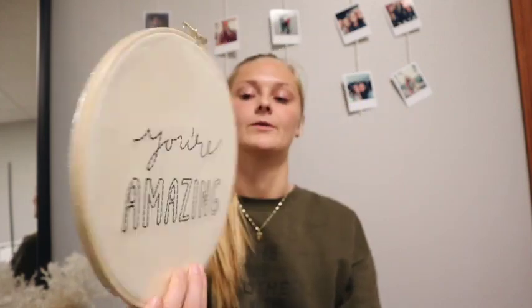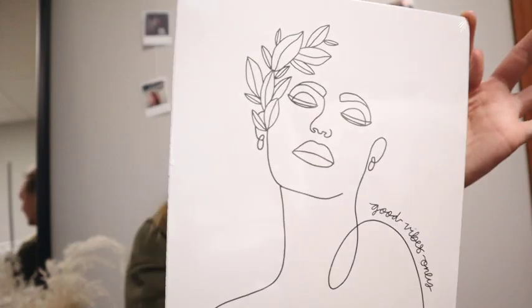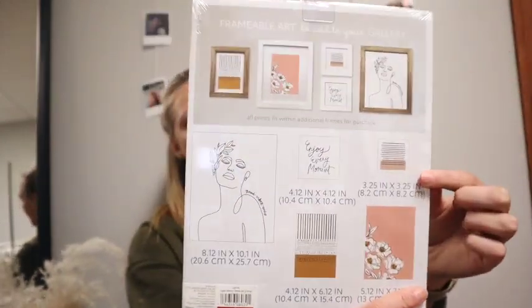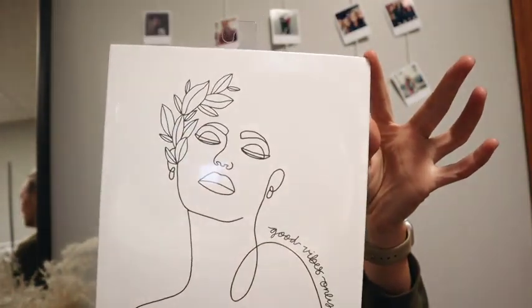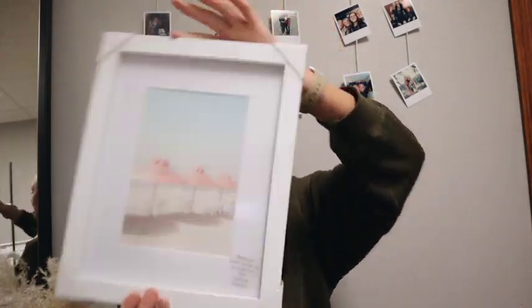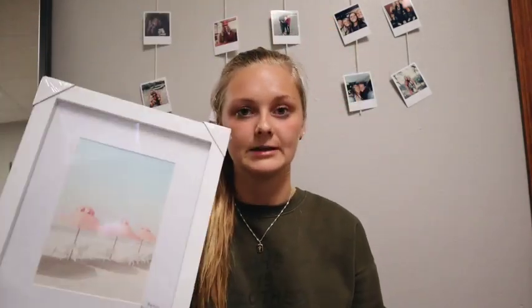In the dollar section I also got this little embroidered thing that just says 'You're Amazing' — thought it was cute for another dollar. I also got these prints — you can kind of see the prints on the back; there are all these prints in here and I thought it'd be cute for a college dorm or my room. Lastly, I just got a picture frame from the dollar section — I thought it was really cute and it was cheap, so we are vibing with that.